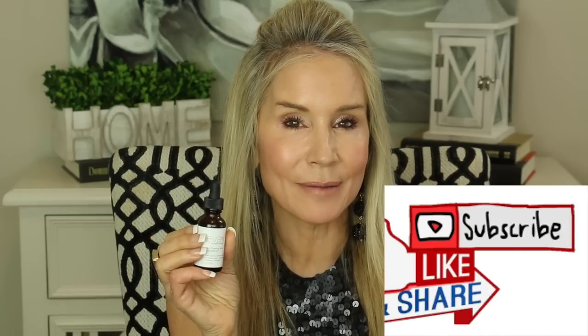Friends, if you're not a subscriber to my channel and would like to see some great videos coming up on how we can anti-age not just our face but our body skin, I would love you to subscribe — I've got some pretty interesting things coming up that I look forward to sharing with you.